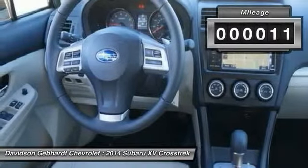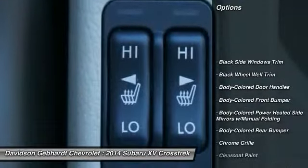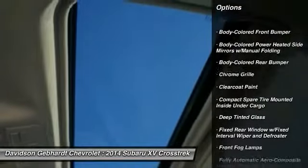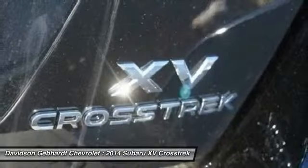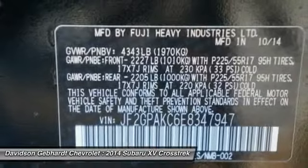This vehicle has less than 100 miles. Here are some of this vehicle's great options: all-wheel drive, fog lights, outside temperature gauge, day-night rearview mirror, automatic air conditioning, perimeter alarm, body-color door handles, tinted glass, engine immobilizer.